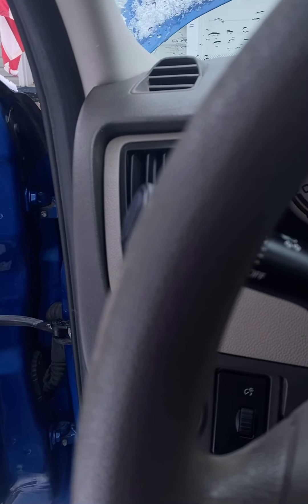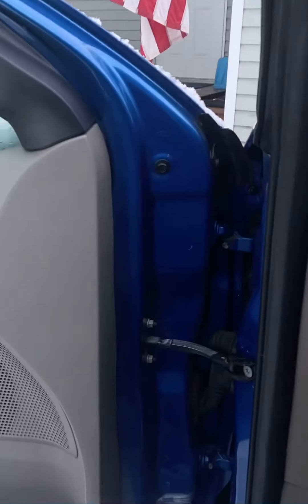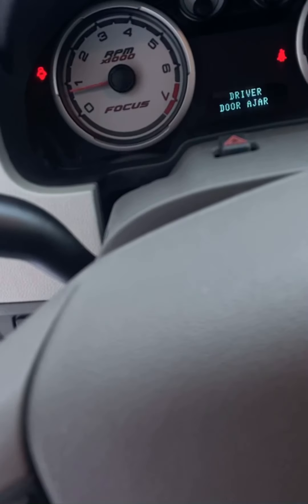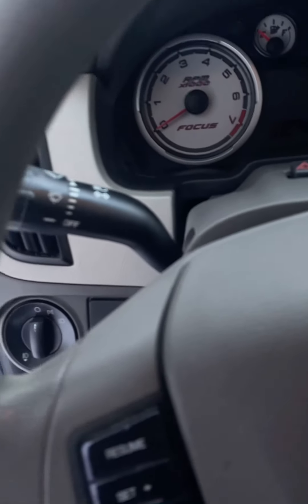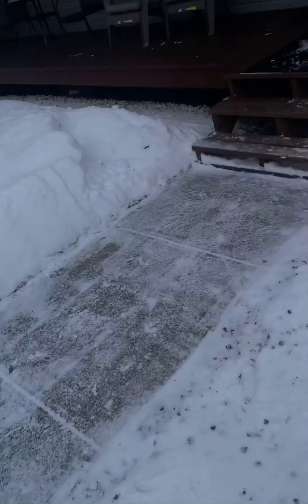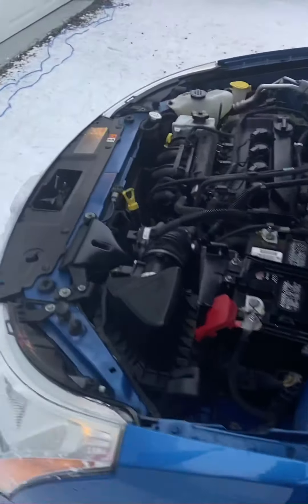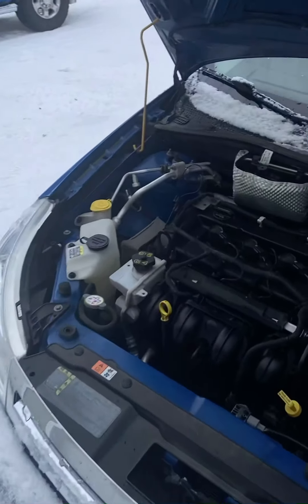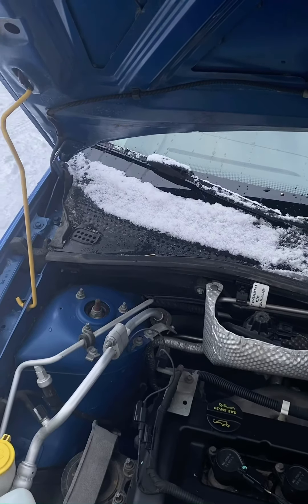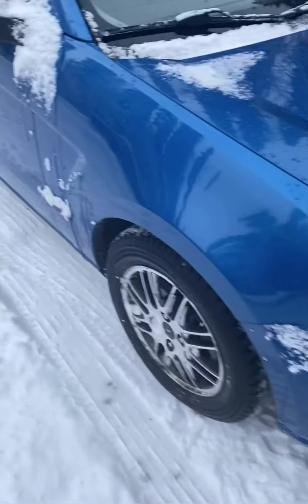She doesn't really sound fast — that's because she sounds stock. I don't know if you guys can hear it, but anyway, let's get the hood shut. Yeah, hood shuts. Okay, now with the hood shut, we'll go back to the back of the car.